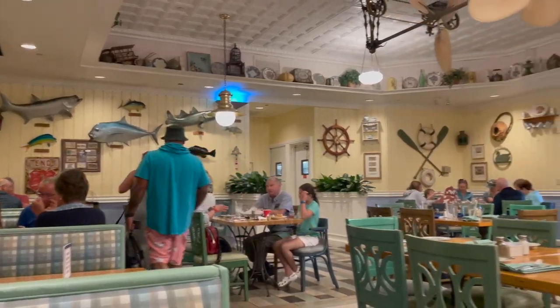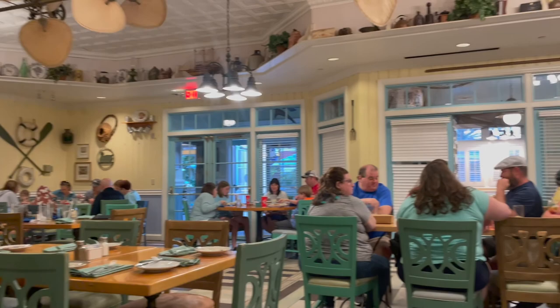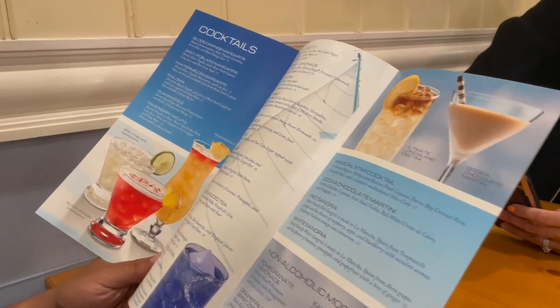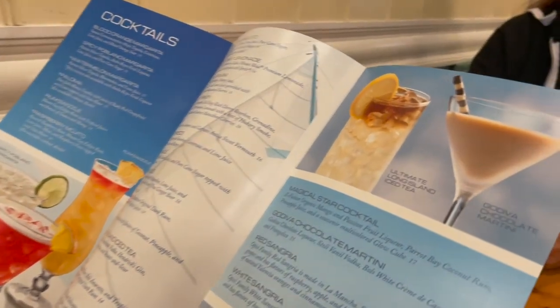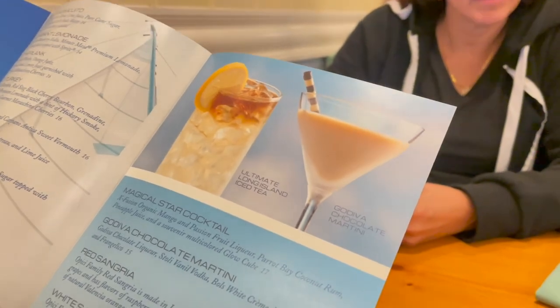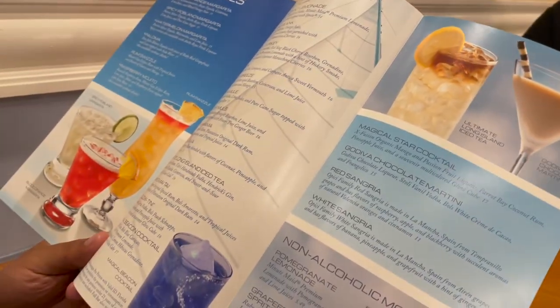Guys, look how beautiful the inside of this restaurant is. Stunning. So we have our cocktail menu — today I am going with the ultimate Long Island iced tea, my mom is going to do the chocolate Godiva martini, and Tony is going to have the white sangria.